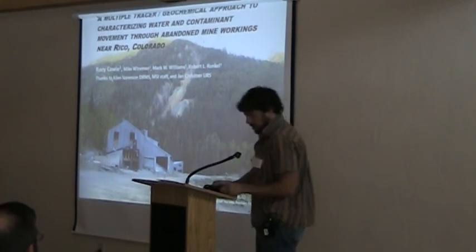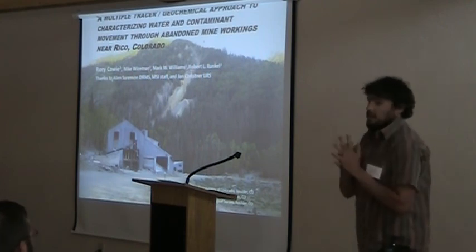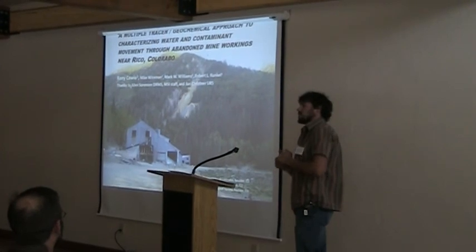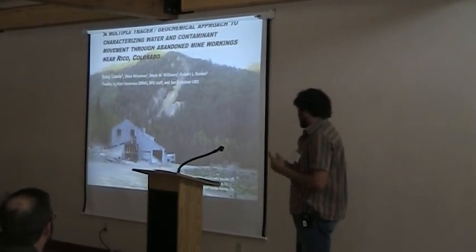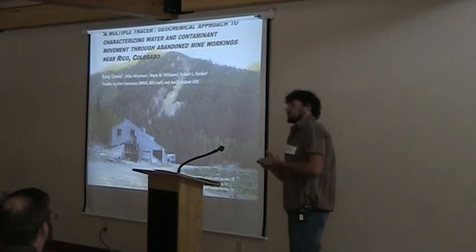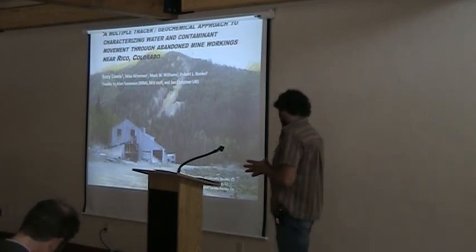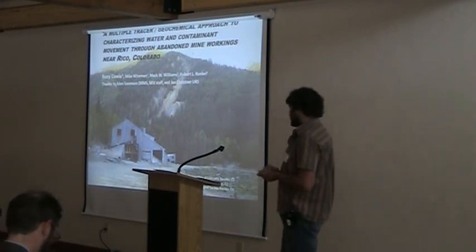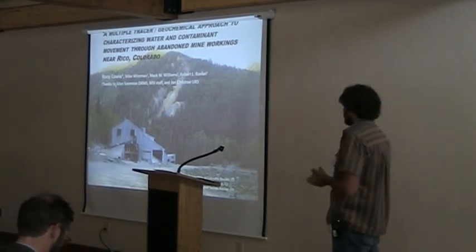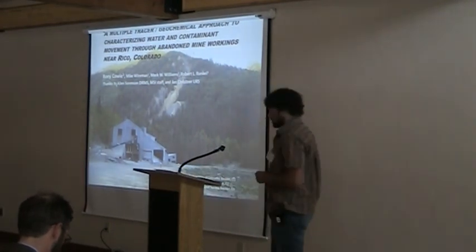So, 15 minutes, I got you covered. My name is Rory. I'm a PhD student at CU Boulder. I first started working with MSI in 2004, and I've been involved with different projects in the area for quite a while. Today I'm going to talk about a project called the Multiple Tracer Geochemical Approach to Characterizing Water and Contaminant Movement Through Abandoned Mine Workings in Rico, Colorado.